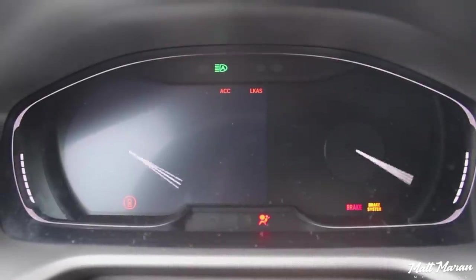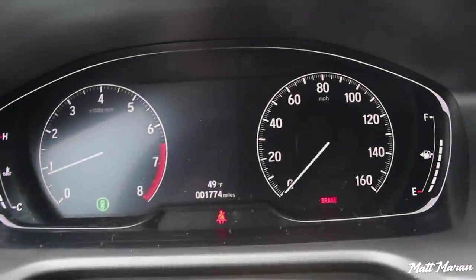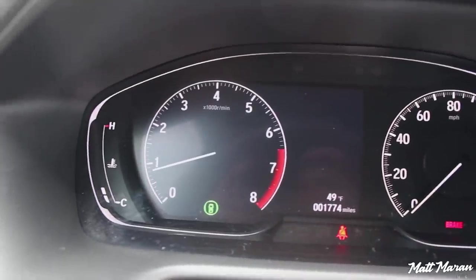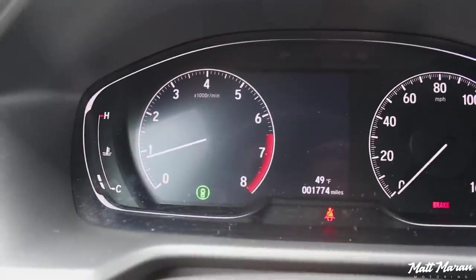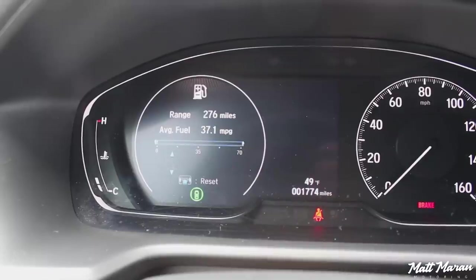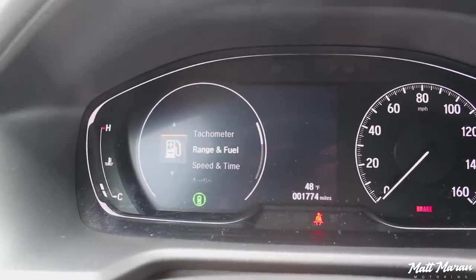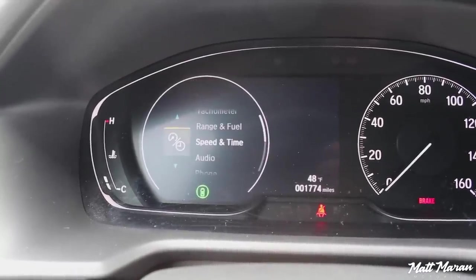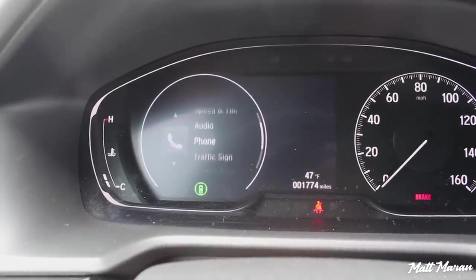The gauges in the Accord Sport are really cool — for 2018, all Honda Accords get these partially digital gauges. The only analog portion is the speedometer; otherwise it's completely digital on the left. They do a really good job of blurring the lines between digital and analog, because you have an analog-looking tachometer as standard. But you can scroll through the left portion and get all kinds of different info — trip information, album art for whatever music you're listening to.